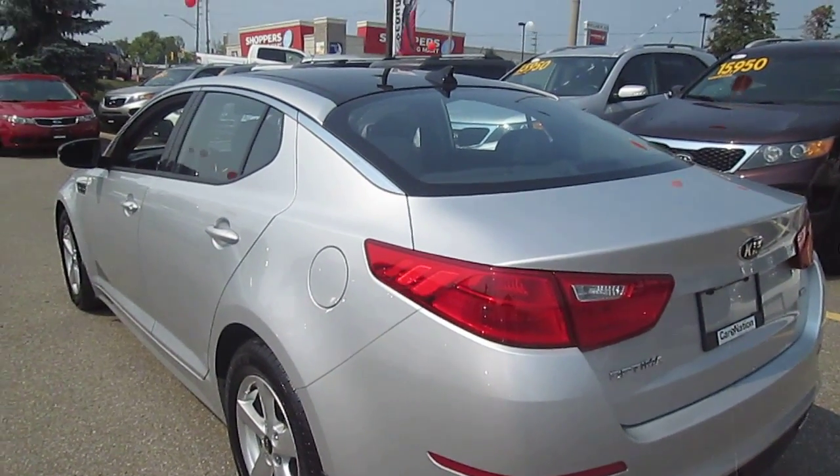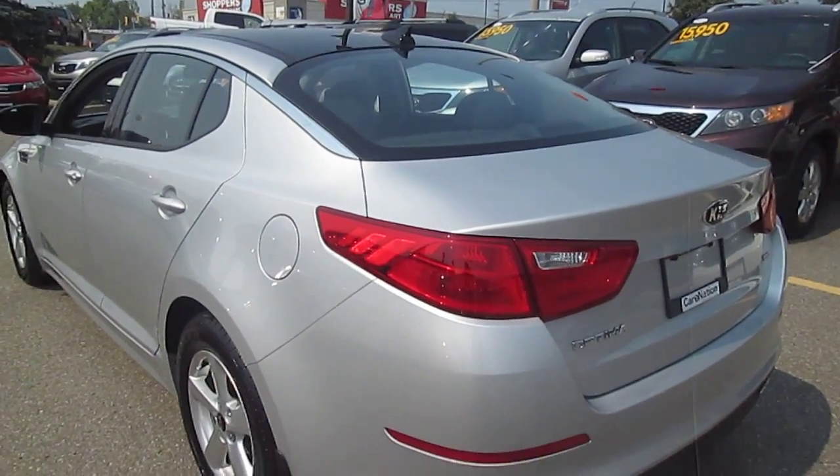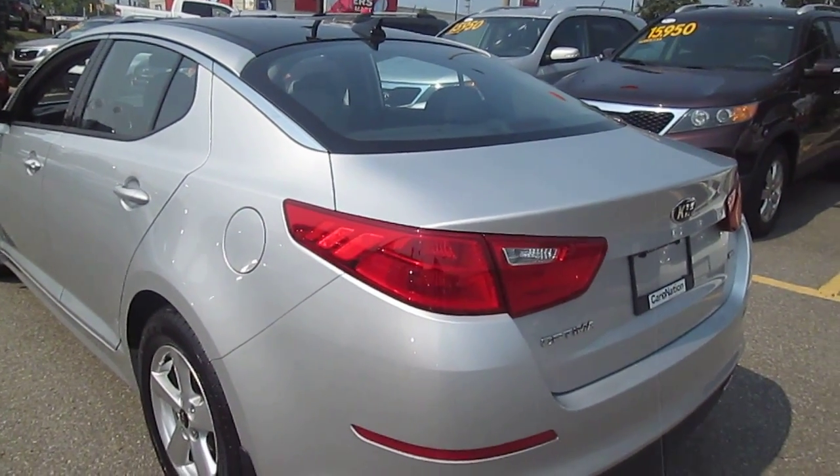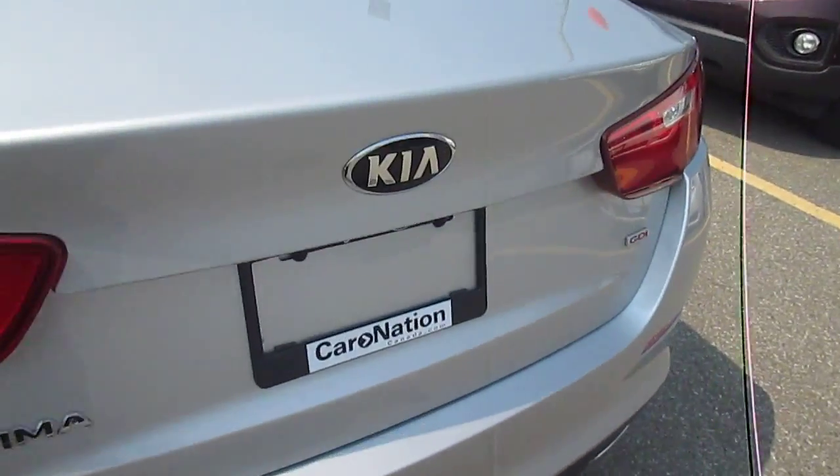Welcome to Georgetown Kia. My name is Len and this video is for David. Hey David, I know you're interested in our 2015 Kia Optima. This is the LX with the sunroof, so I'll just go around the vehicle and kind of give you an idea what it looks like.